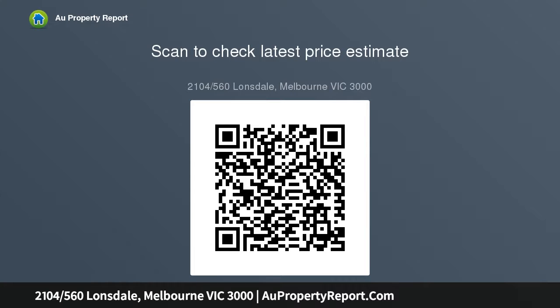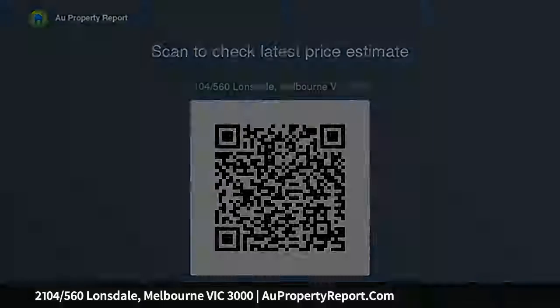Locally positioned on level 21 within Melbourne Grand Tower. The building is set to feature a huge array of sought-after amenities for residents, including 24-hour concierge and a 25-meter pool.